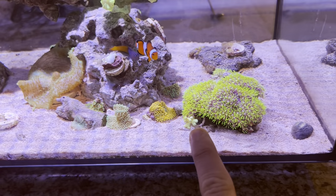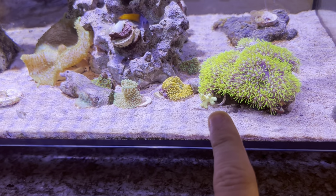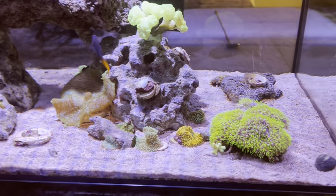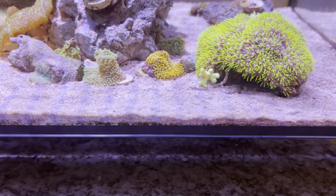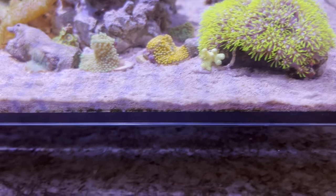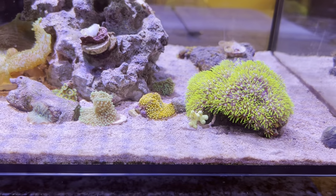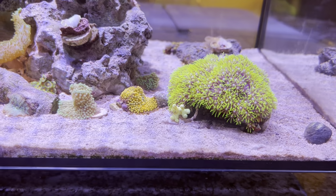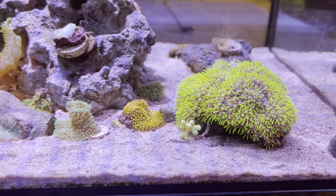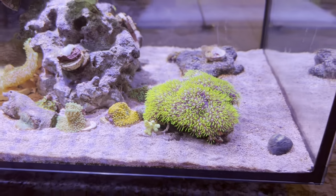I do need to remove this leather coral from this rock and put him on his own frag eventually, or maybe connect him to some part of the rock. He's always done well on that little rock, but the GSP is starting to take over a little bit. If you guys have any comments, suggestions, or tips on that — because that would be my first time fragging a coral — please do let me know.